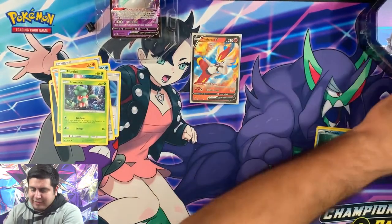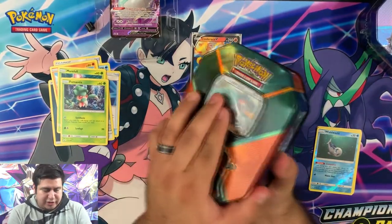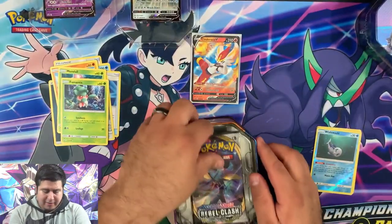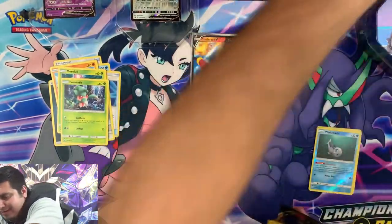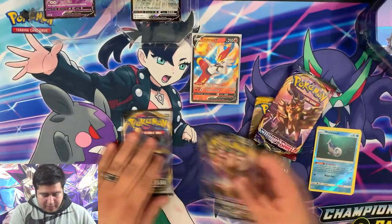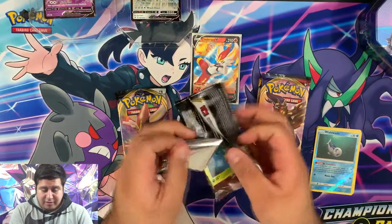Moving on — we're gonna save the Toxtricity tin for last because I just like how it looks. Moving on to Rebel Clash, Rebel Clash — let's see what we get. Can we get another full art, or is this tin gonna be a bust? Who knows — here we go!